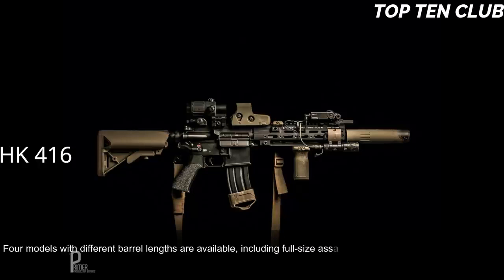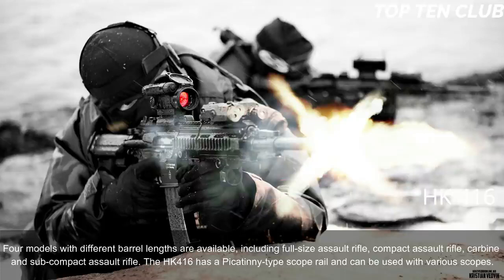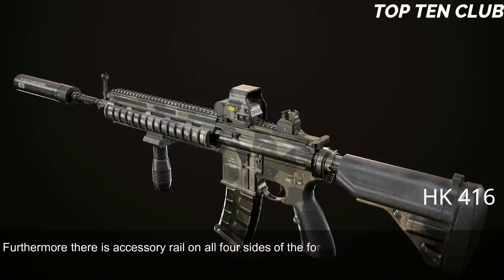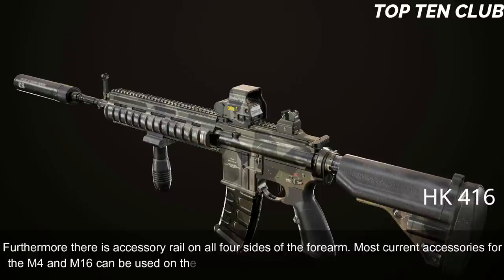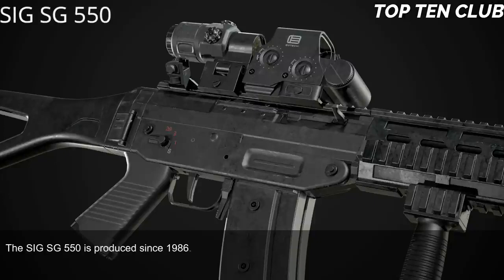The four barrel-length variants include full-size assault rifle, compact assault rifle, carbine, and subcompact assault rifle. The HK416 has a Picatinny-type scope rail and can be used with various scopes. There are also accessory rails on all four sides of the forearm. Most current accessories for the M4 and M16 can be used on the HK416, including a 40mm underbarrel grenade launcher.